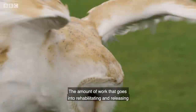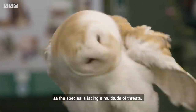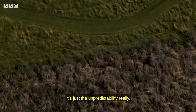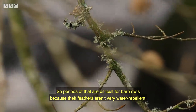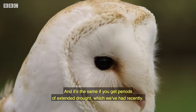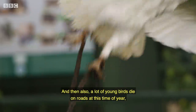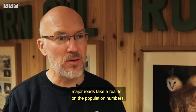The amount of work that goes into rehabilitating and releasing just one barn owl is considerable, and this process is becoming more and more common as the species faces a multitude of threats. The main one is loss of habitat. The climate is also changing, so they're facing increasing threat from freak weather events — there are a lot more severe storms and heavy rainfall. Barn owls' feathers aren't very water repellent, so they get wet quickly and are not able to feed during those periods. Extended droughts also reduce field vole numbers — the prey they largely eat — making it difficult to feed their young. Additionally, a lot of young birds die on roads as they disperse throughout the countryside, and major roads take a real toll on population numbers.